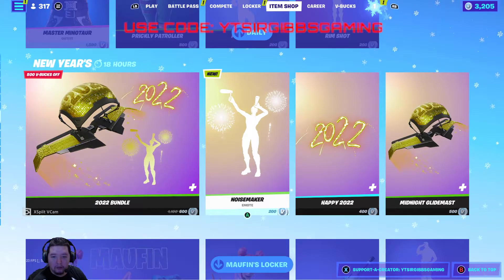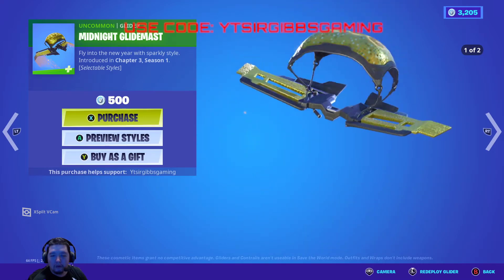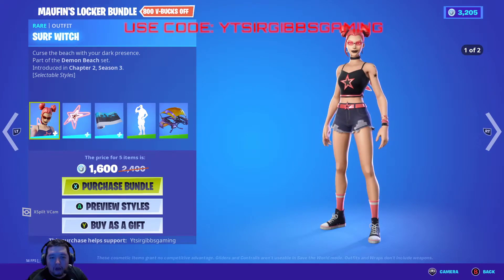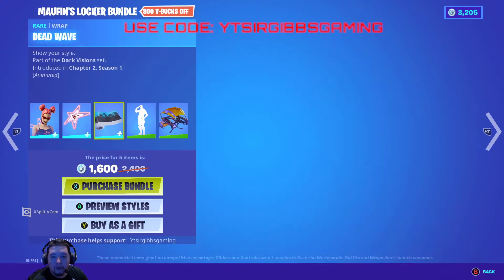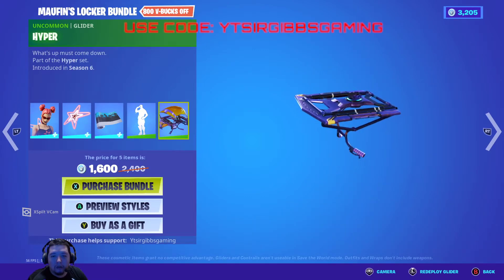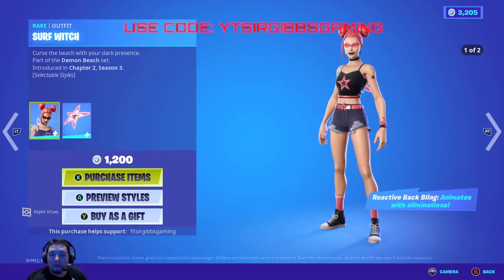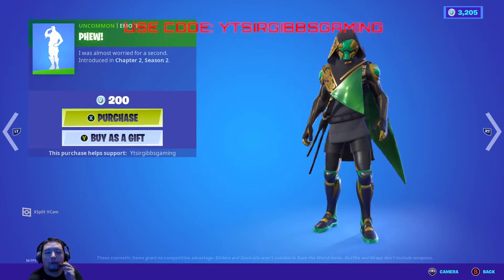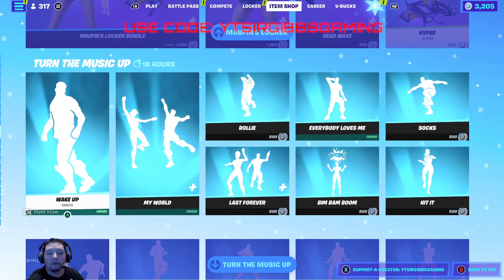If you just want to buy items separately, the emote is 200 V-Bucks, back bling is 400, and the glider is 500 V-Bucks. Then we've got the Muffins locker bundle set for 1,500 V-Bucks, which includes the Surf Witch back bling, star power, the Dead Wave weapon wrap, the few emote, and the hyper glider. That's 1,600 V-Bucks with 100 off. Surf Witch itself is 1,200 V-Bucks, Dead Wave wrap is 500, the emote is 200, and hyper glider is 500.